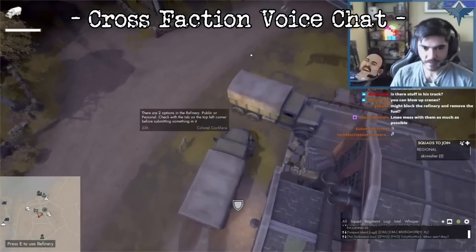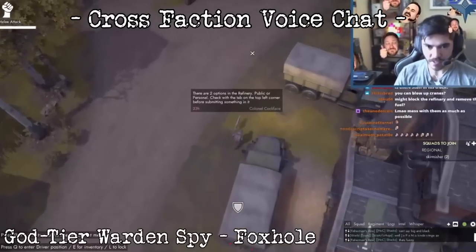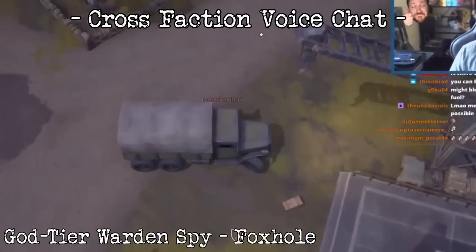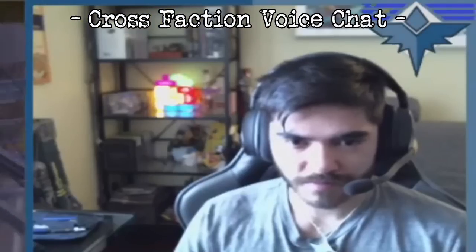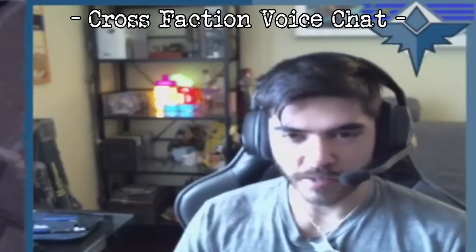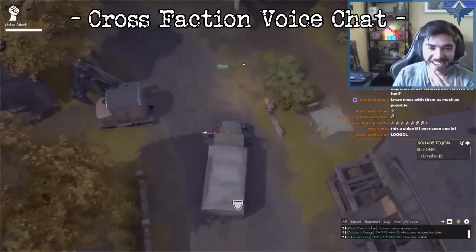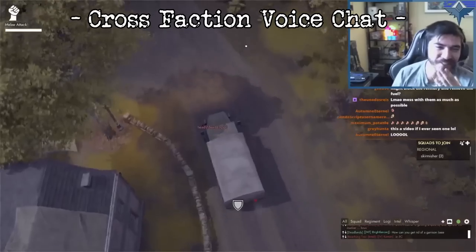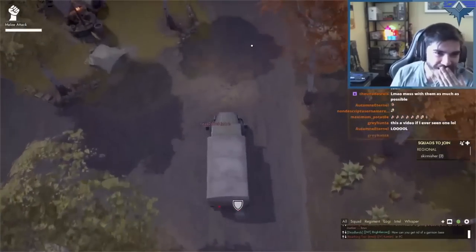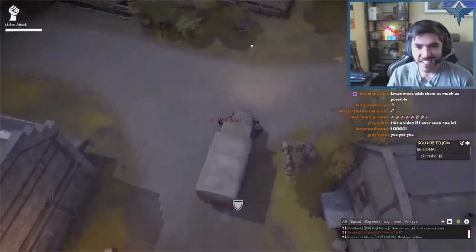I can't wait to try my hardest to relive one of the greatest moments I ever had on stream. He has no clue! Oh my god! Look out, Kalilaji. I'm coming for you. With rifles.